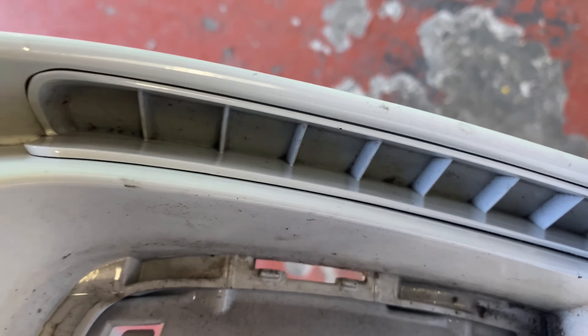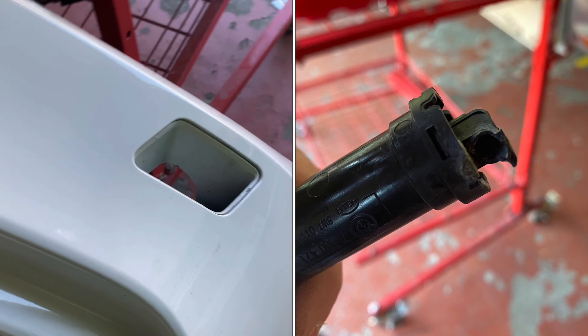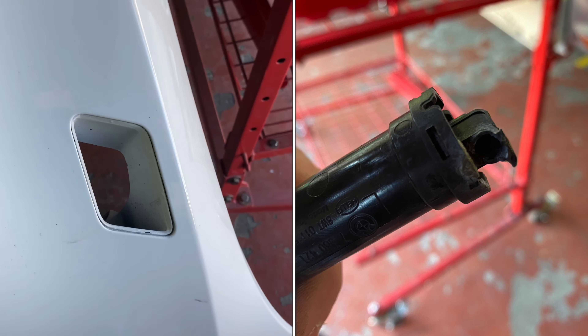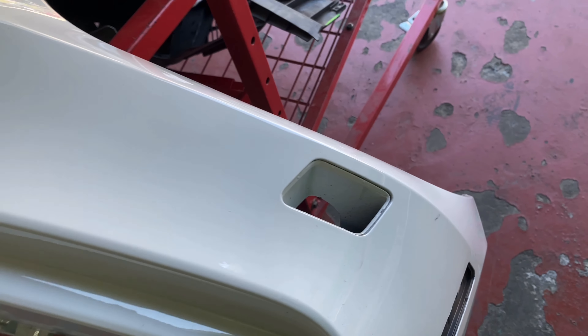Here's where they painted the grills and stuck them in. Worse still, the washers — they actually glued them together instead of fixing them properly.